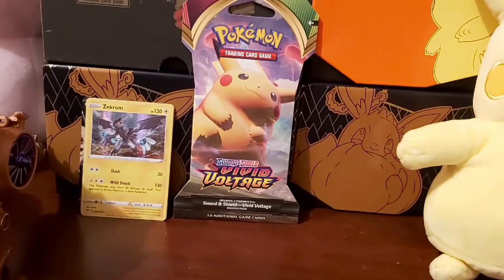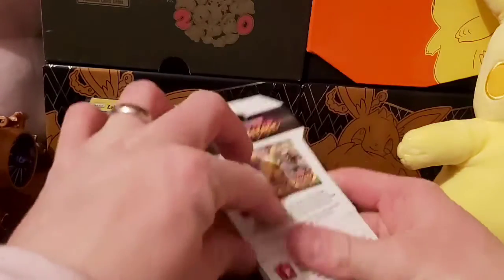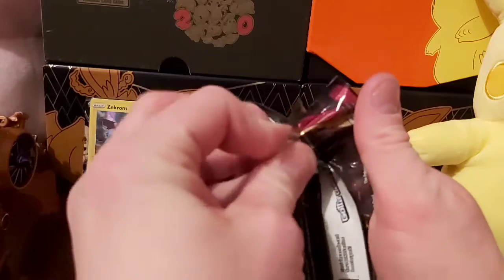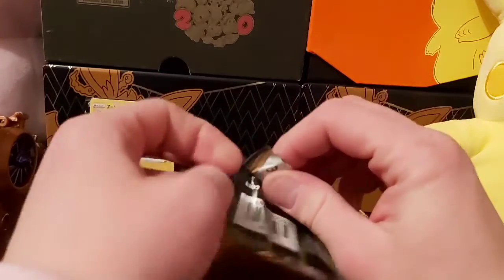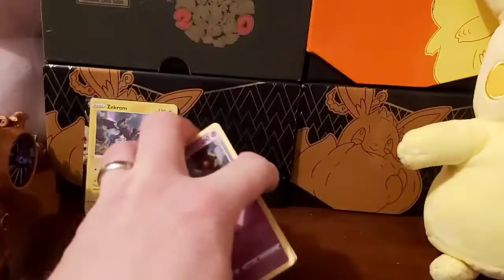Alright, one more pack to go — comment below what you think I might get in this last pack. Could be nothing, could be Gigantamax Pikachu. We're all hoping for Gigantamax Pikachu, but I'd say the chances are slim. You never know though, so keep your fingers crossed.